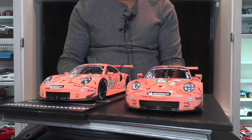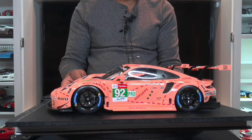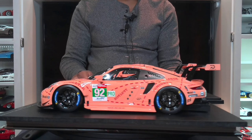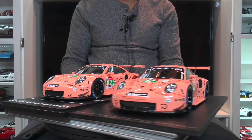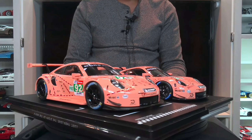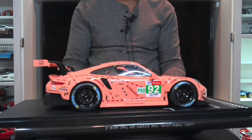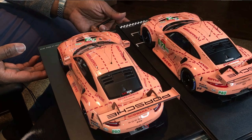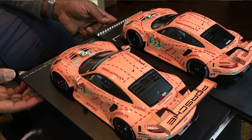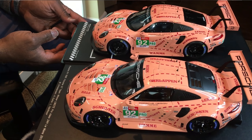The IXO pink pig has been around for about a year now and it is a great looking replica of the winning car. As I move this turntable around, you're probably not going to see that many differences right away, but it isn't until you start looking up close that you do see the differences.